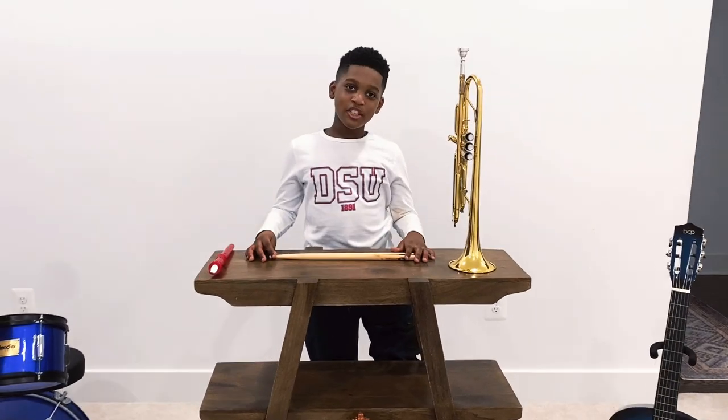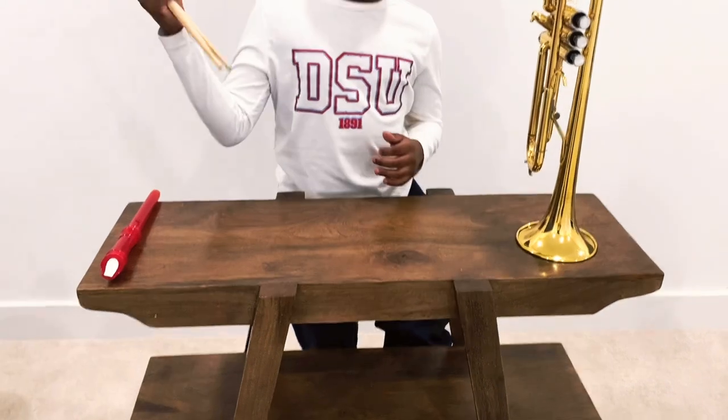First, I'm going to teach you percussion. Percussion is when you bang really loud.